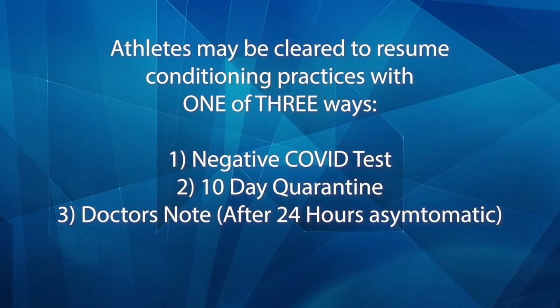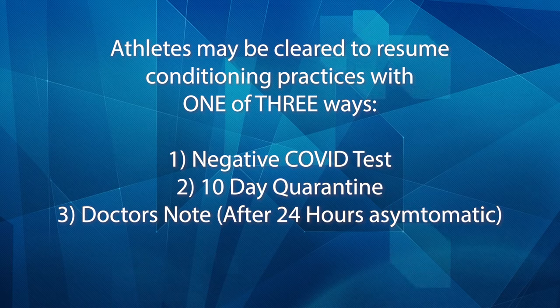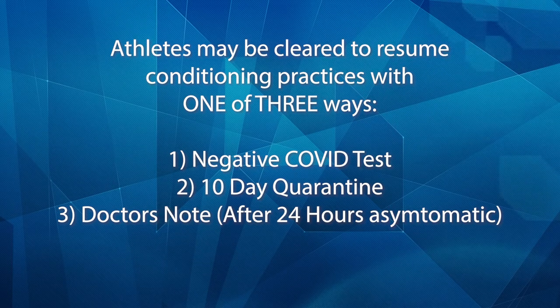Any change in symptoms, increase in temperature, or failed visual assessment will require the athlete to be sent home. Athletes may be cleared to resume conditioning practices with one of three methods: a negative COVID test, a 10-day quarantine period, or a doctor's note after being asymptomatic for at least 24 hours.